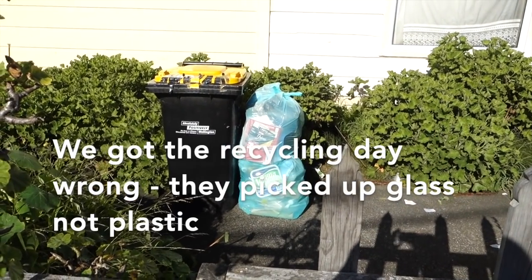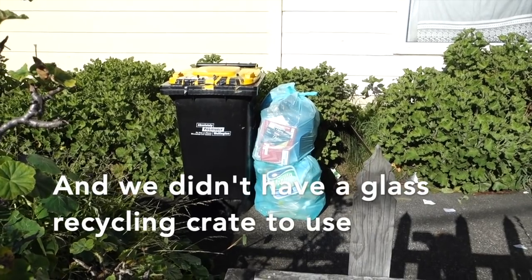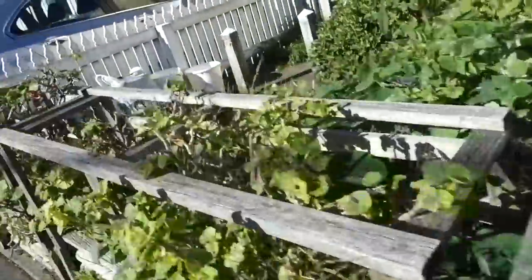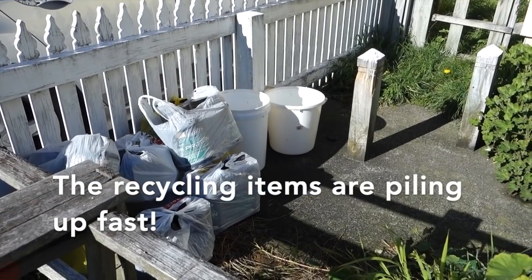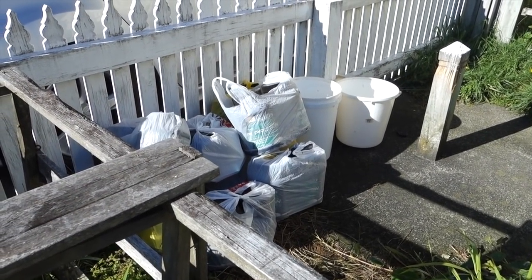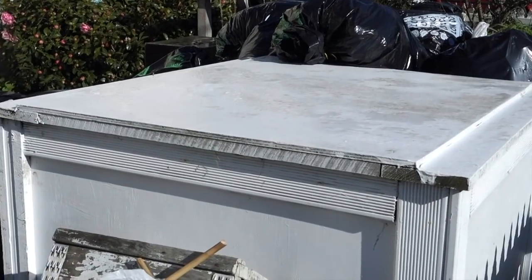We got the recycling day wrong — they're not picking up recycling plastic and paper this week, this week it was glass. And we didn't have a recycling glass crate, so we couldn't do that. The recycling bin is full, so we've had to put all the rest of the plastic and glass in bags here. But we'll get the rubbish removal people to take them away because they can recycle them up at the tip when they take the rest of the rubbish. And this is just the rubbish that's starting to pile up here.